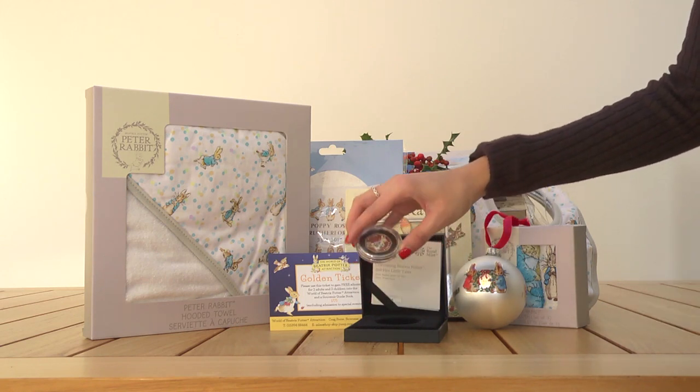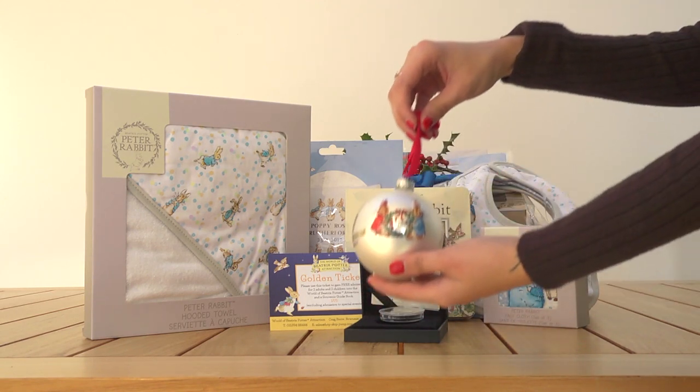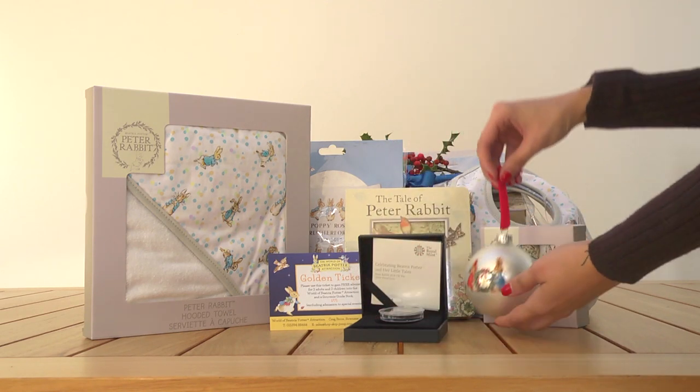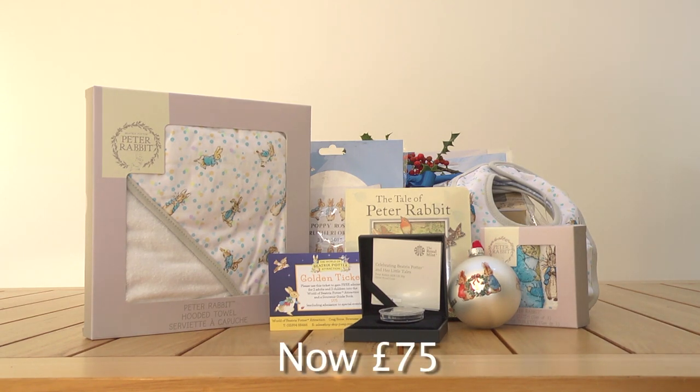a bauble for the tree, books, bibs, face cloth and hooded towel, a cross stitch nursery cushion cover plus VIP entry for a family of four to the world of Beatrix Potter attraction. All for a special seasonal price of £75 including postage to UK addresses.